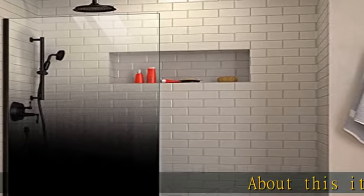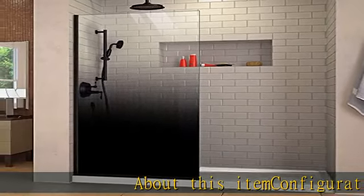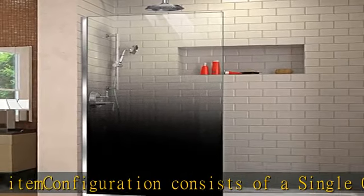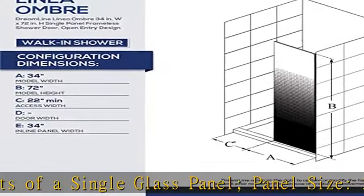About this item: configuration consists of a single glass panel. Panel size: 34 inches W x 72 inches H. Hardware finish: satin black.